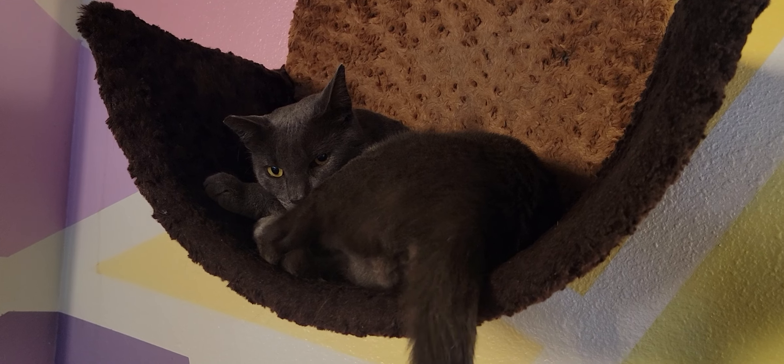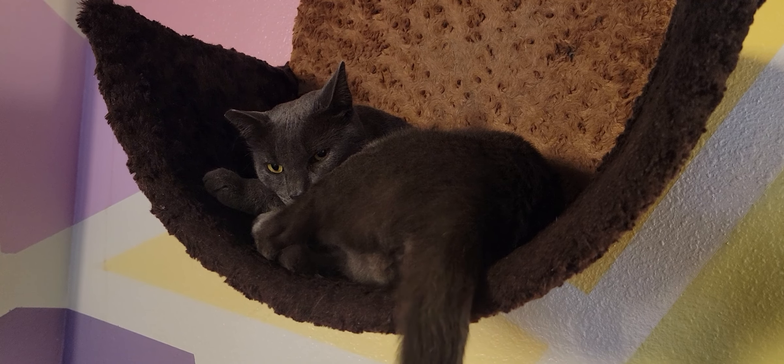If you're looking to get into one of our sessions as a walk-in, we do have a scattered number of availabilities throughout the day. It's best to make a reservation in advance at catcafesd.com, so we don't have to turn you away and tell you that the room is full.